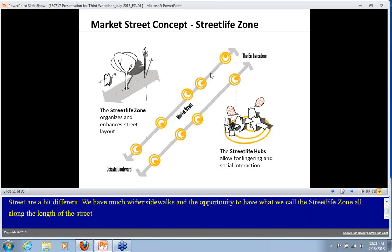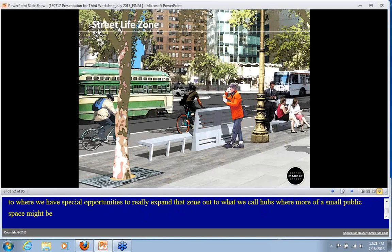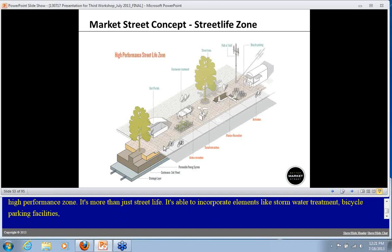This zone organizes street furniture and enhances the entire street layout, giving us a chance at special opportunities to expand that zone out to what we're calling hubs, where a small public space might be able to be formed. The zone could look like a high-performance zone — more than just street life. It's also able to incorporate elements like stormwater treatment, bicycle parking facilities, and seating opportunities, thought of as flexible and robust as possible.